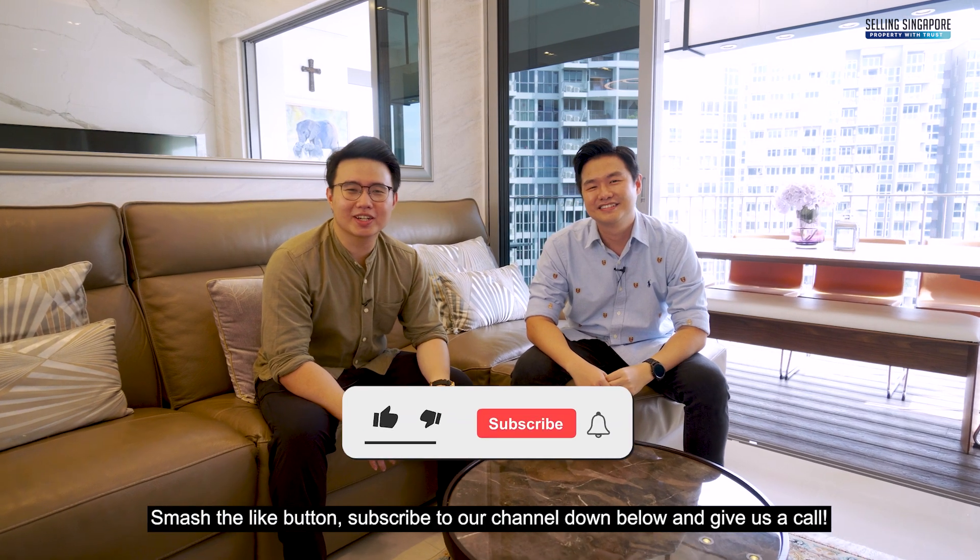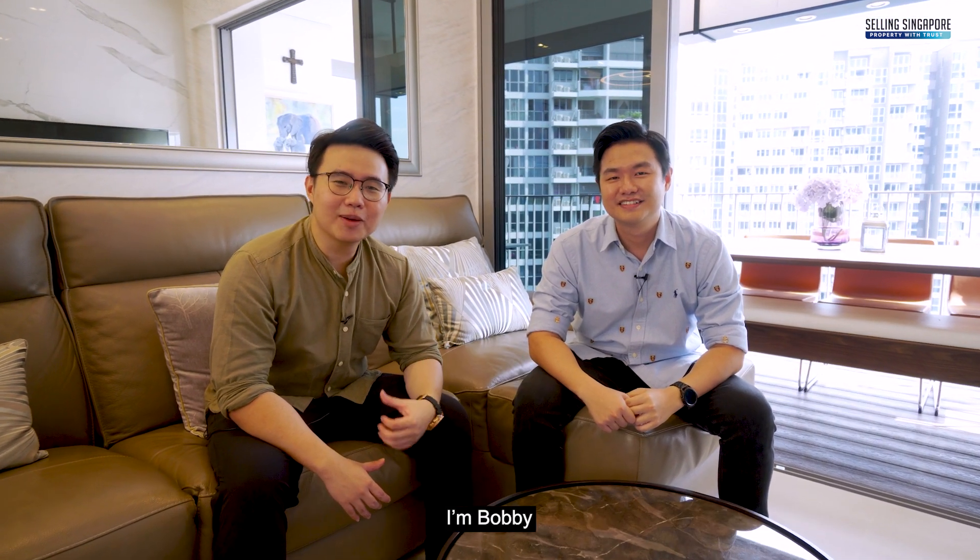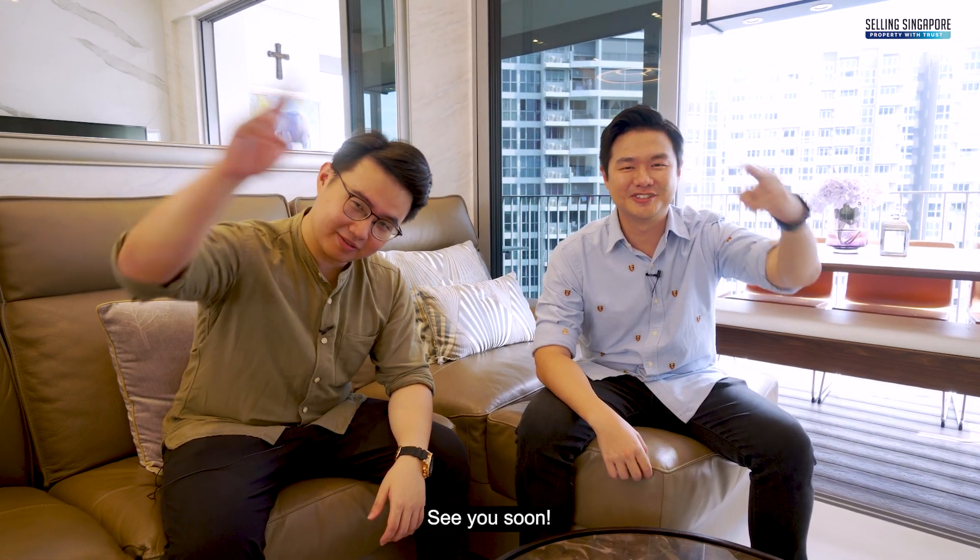If you like what you see, smash that like button, subscribe to our channel, and give us a call. I'm Bobby, I'm Billy — Selling Singapore. See you soon.